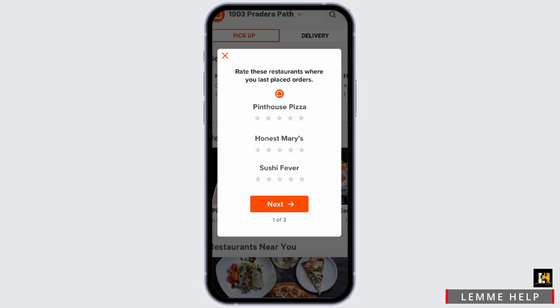Also, tap on Get Recommendations to rate the restaurant that you choose from. Once you do that, just tap on Next. For payment, you can use any payment method that is preferable to you and is available in your region.